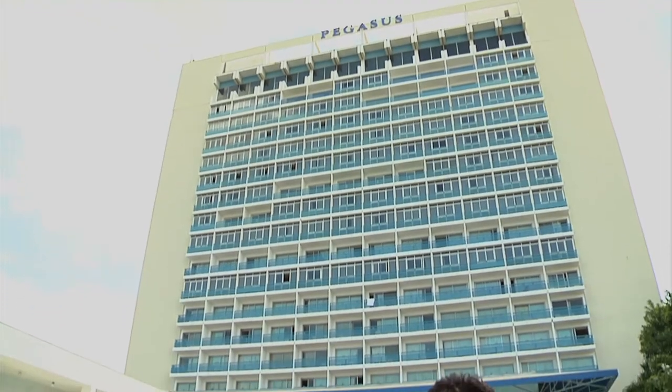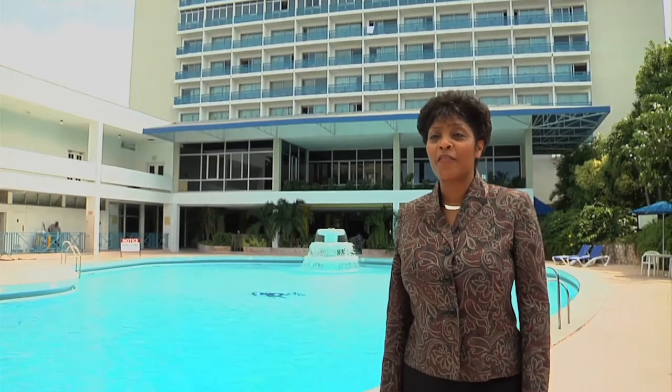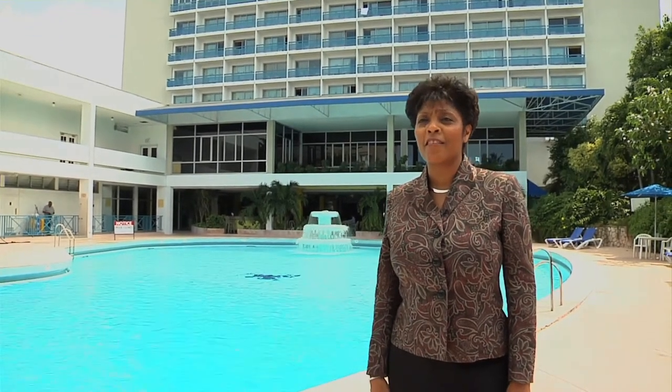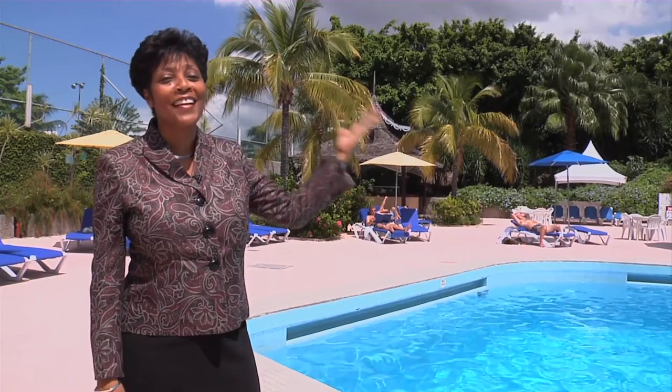The Jamaica Pegasus is the tallest building in Kingston. It's 17 floors high and the rooftop is a garden where we have lots of events. We like to talk about the Pegasus as Grand Central Station because it's a place where things happen in Kingston, and the sunshine is brilliant every single day.